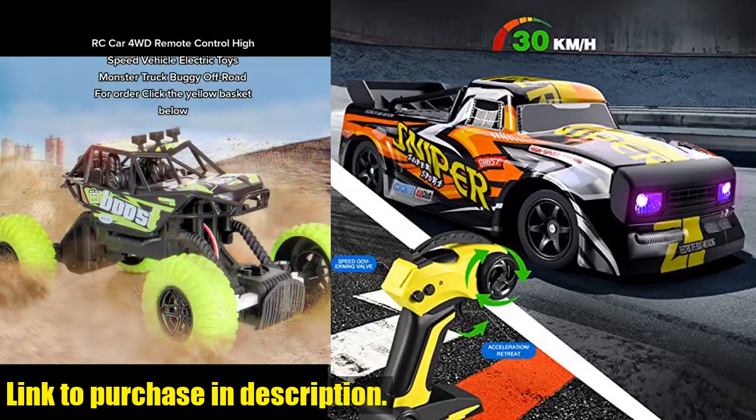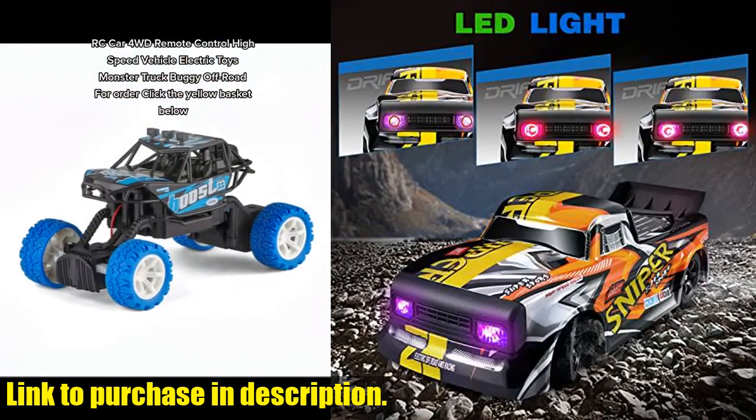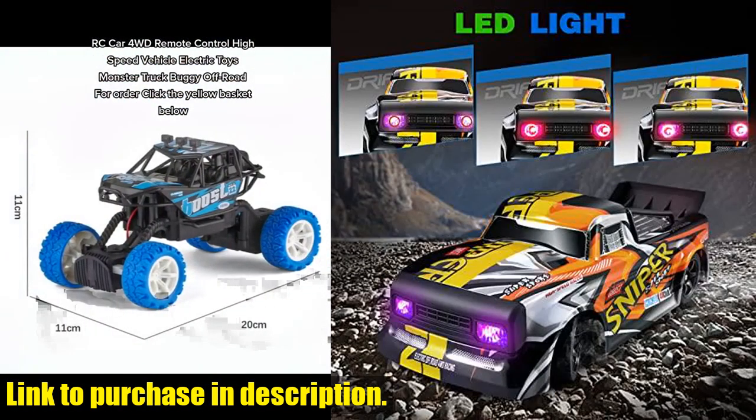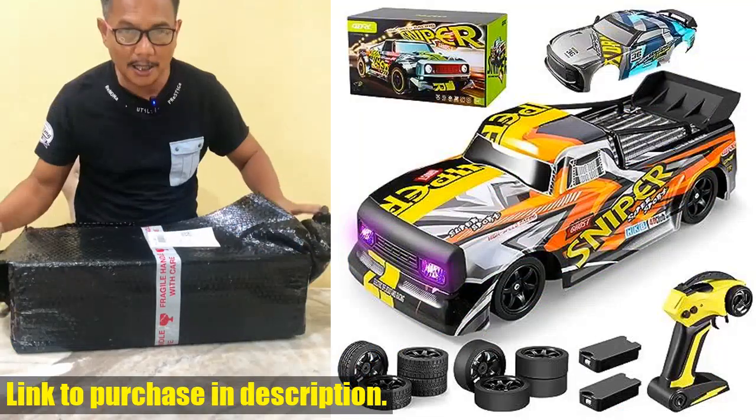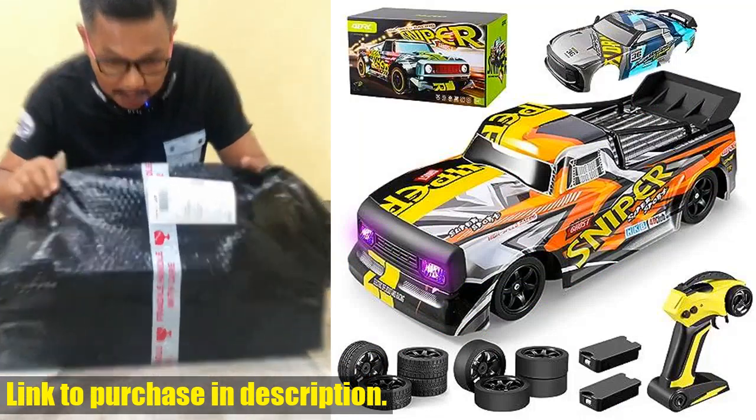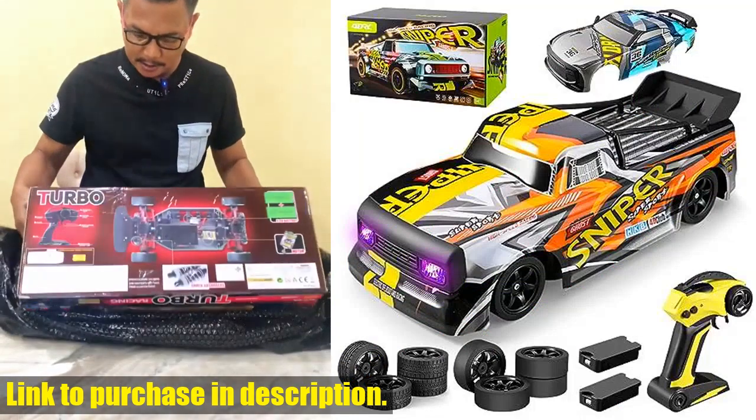Constructed with high-quality materials and equipped with extra drift wheels, this RC car is built for durability and excitement. Whether it's for indoor or outdoor use, the 4D RCH4 Remote Control Car is the perfect gift for adults and children alike.